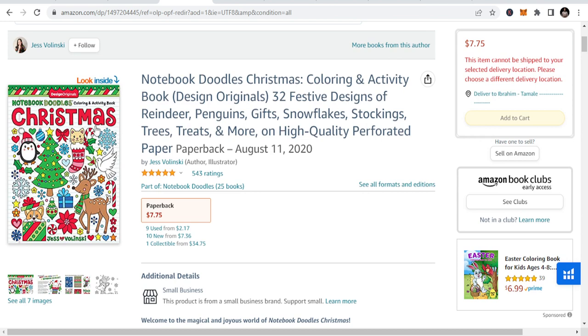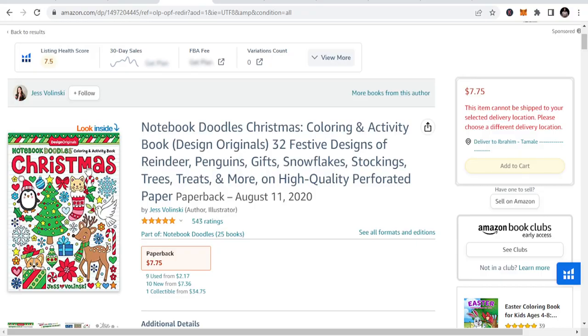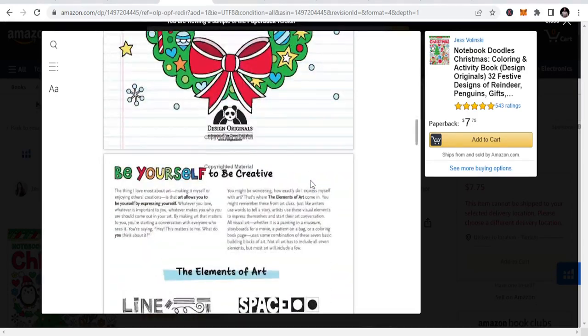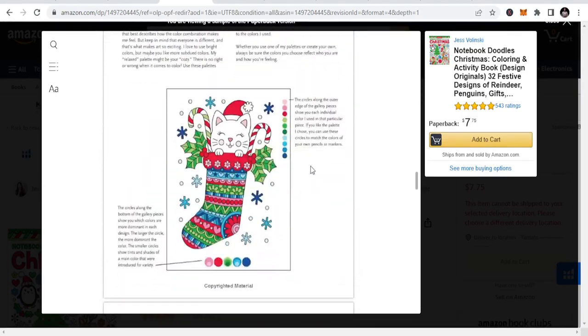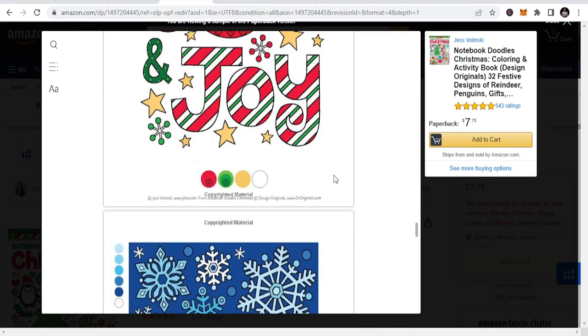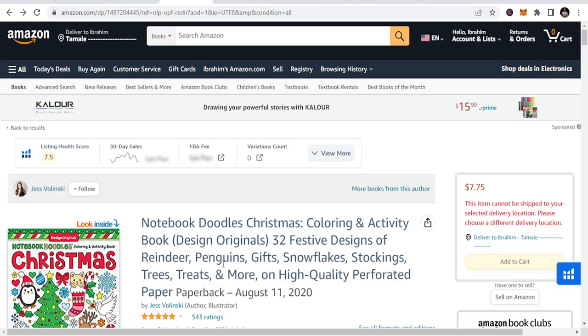So this was the period of publishing in this Christmas KDP niche. It's like a notebook doodle and it just has a Christmas theme on it. These are just things that you are expected to get into, and you can see the inside of it.